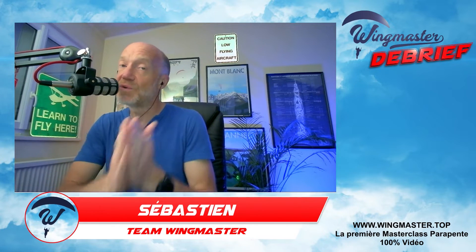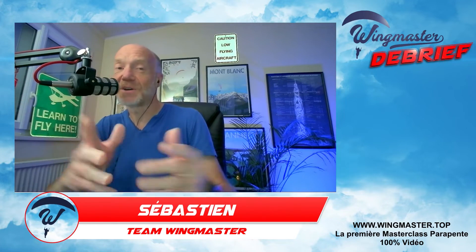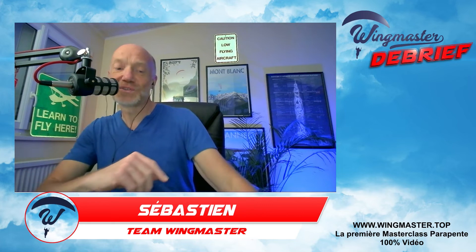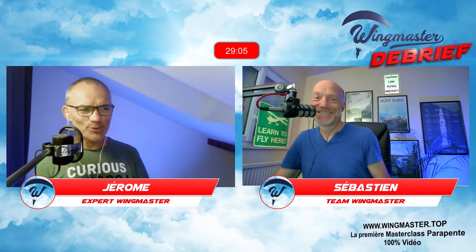Le contenu est enregistré aujourd'hui. Des fois c'est en live avec chat en direct. Vous pouvez chatter entre vous et si on est là, on vous répondra. Sur ce contenu enregistré, nous allons rejoindre notre expert Wingmaster, Jérôme Canot. Salut Jérôme. Salut Seb, salut à tous.